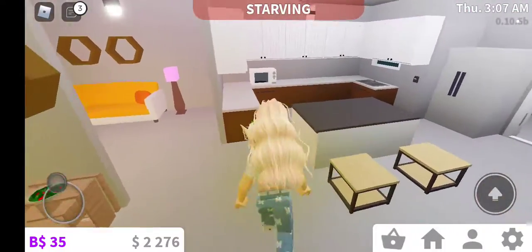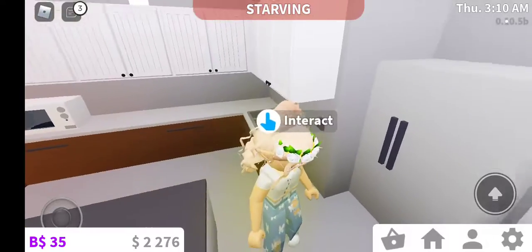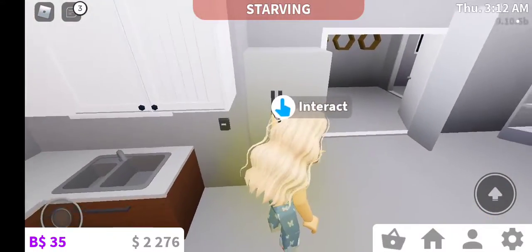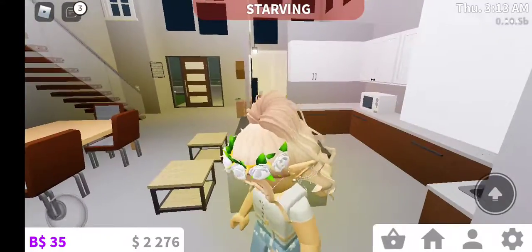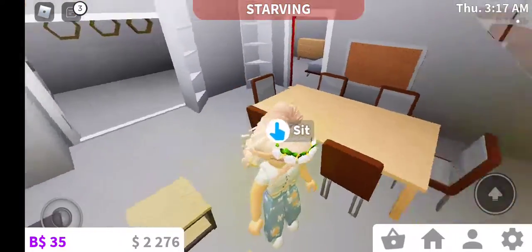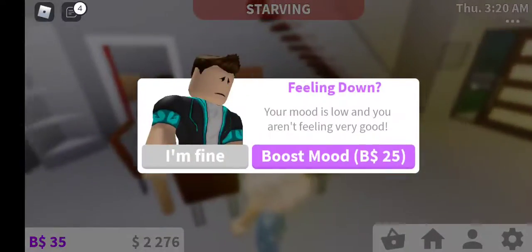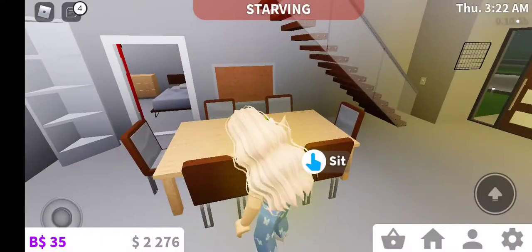Coming here is the kitchen. I haven't put in an oven yet, and I'm probably going to put it right there by the sink — who knows yet. And then my bar stools and the table. It's a big table because if I role-play with people, I have to play with those people.